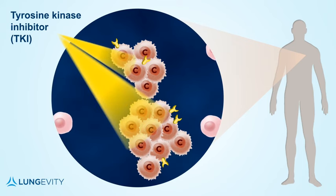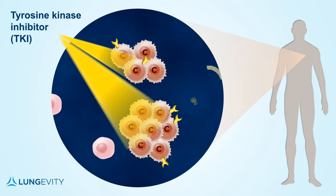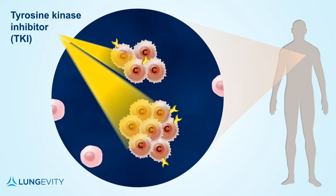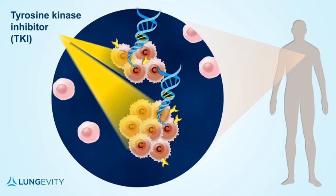When the TKI drug gets to the antenna, it interferes with the signal that is sent, and the cancer stops growing. Targeted therapies that are TKIs work best when the correct match is made between the type of mutation within the cancer and the corresponding type of TKI.